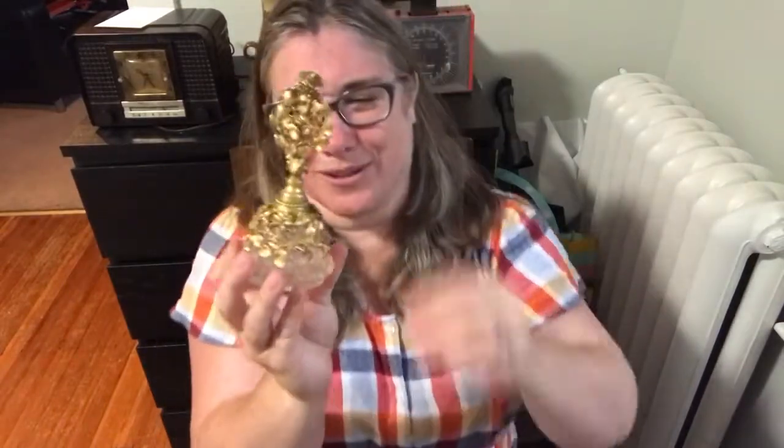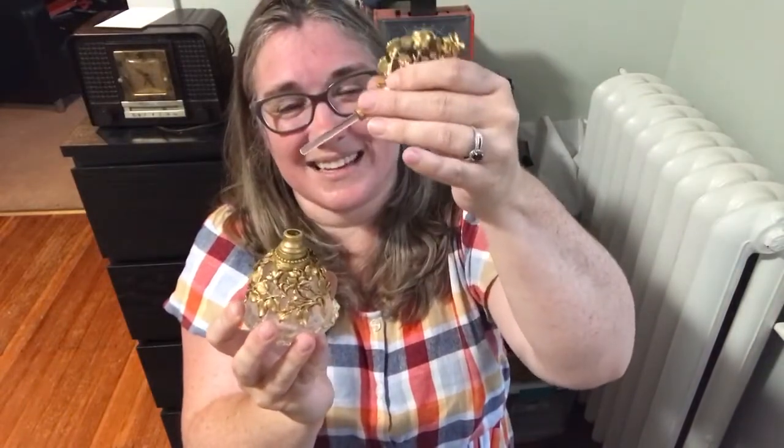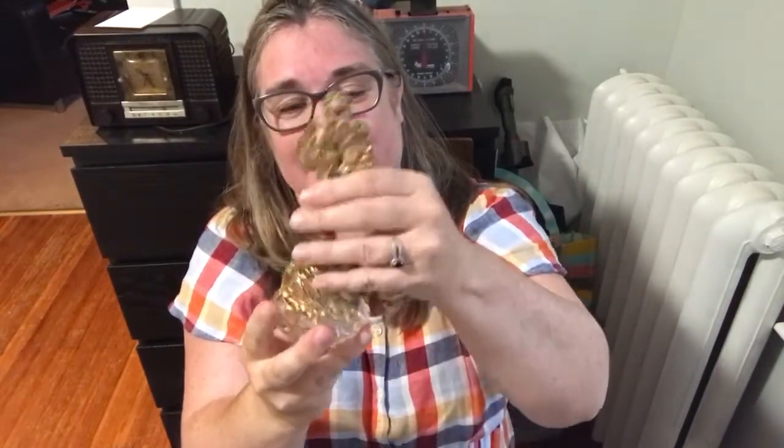Next is this beautiful perfume bottle I found this week. I had no idea what it was at first — it looks like a doorknob to me, and in New England we have a lot of those glass doorknobs. But it's actually a perfume bottle with a beautiful rose gold tone. It is signed and I'll put the maker's mark in the video. Twelve dollars, number eighteen — twelve dollars, number eighteen.